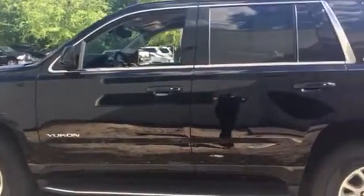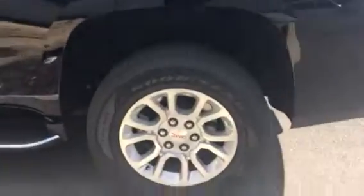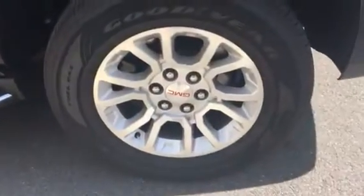This one has a black exterior and it does have a black interior with leather seats as well. You can look at those tires — they are alloy wheels.